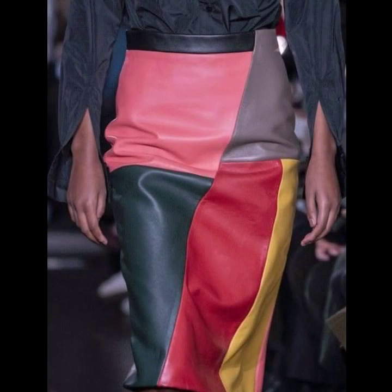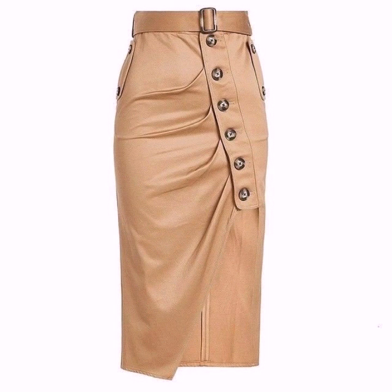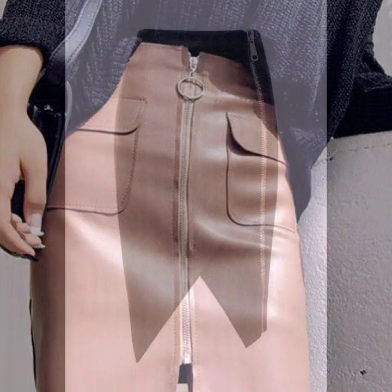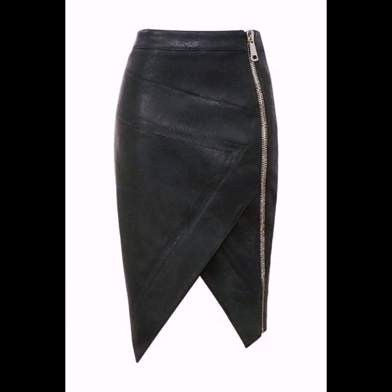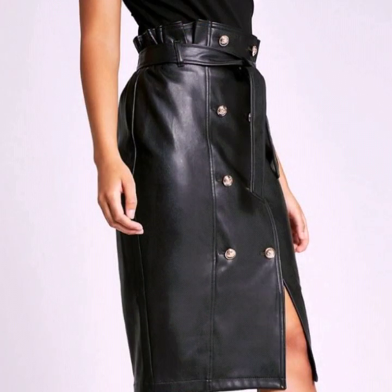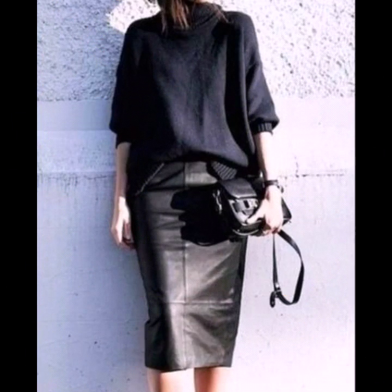Please do watch the video till the end and you will get many ideas and many designs of leather skirts. If you love these designs, please do also like my video and subscribe to my channel if you haven't subscribed yet. If you have already subscribed, please click the bell icon so you will get notifications of all my videos and will never miss any collection.